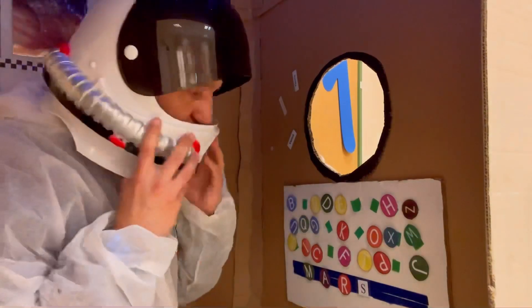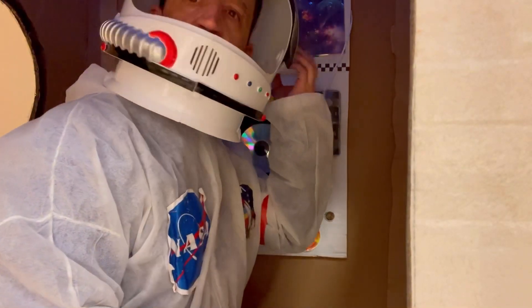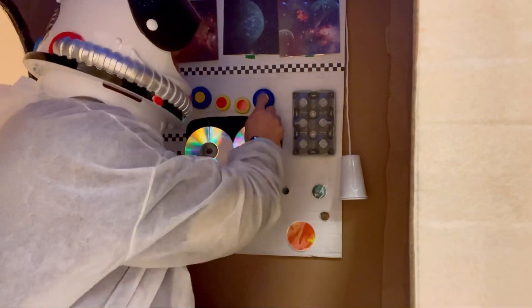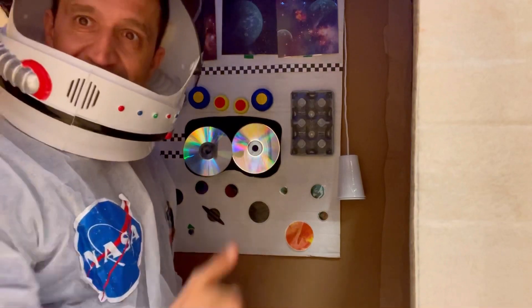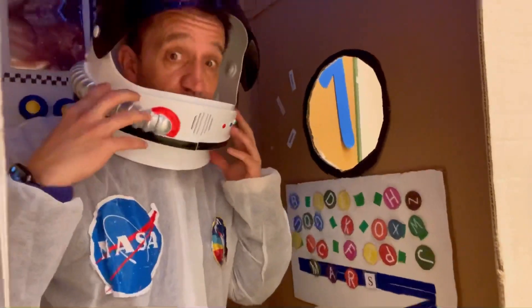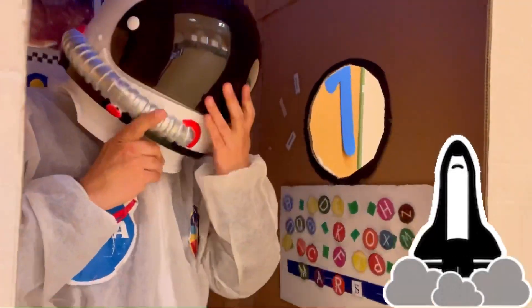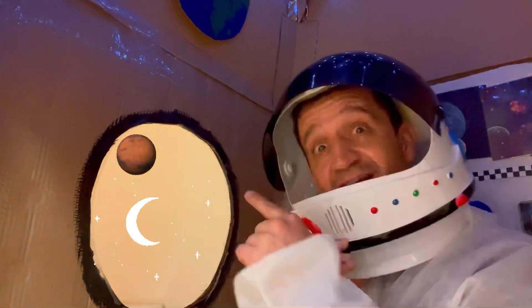Very good! Let's go to Mars. We are ready. Ignition — we're taking off! Estamos despegando, we're taking off. Hey, look — we are getting close to Mars. Nos estamos acercando a Marte. Look outside, look outside, come on!